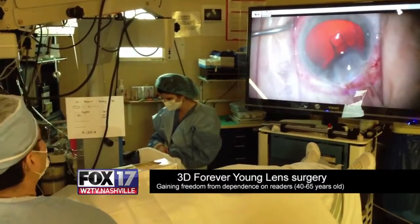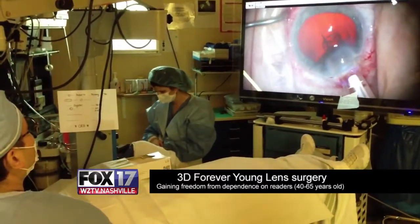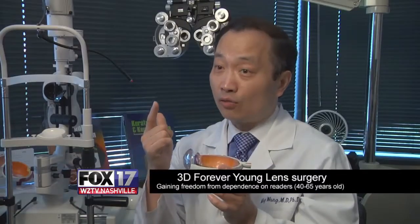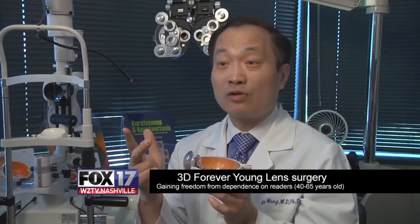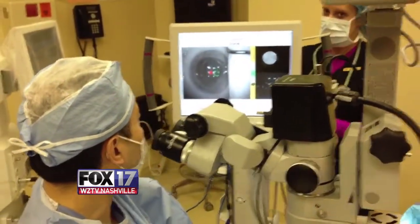3D Forever Young Lens surgery consists of laser lens surgery, laser astigmatism correction, and the 3D technology for surgery, and intraoperative wavefront smart eye surgery technology.